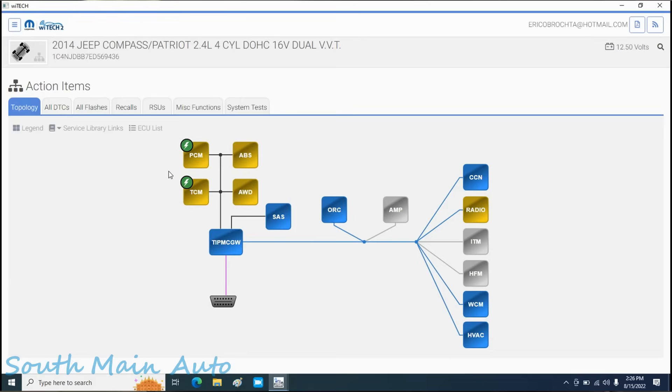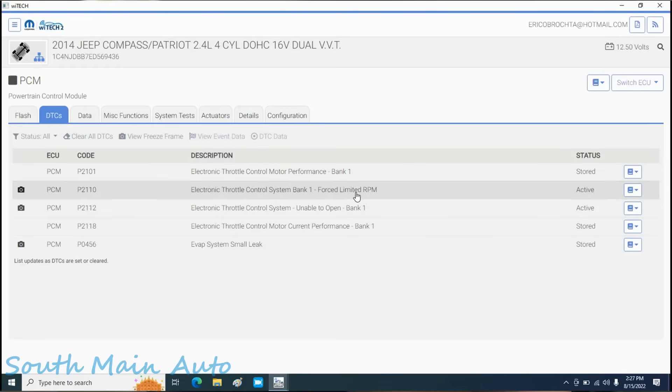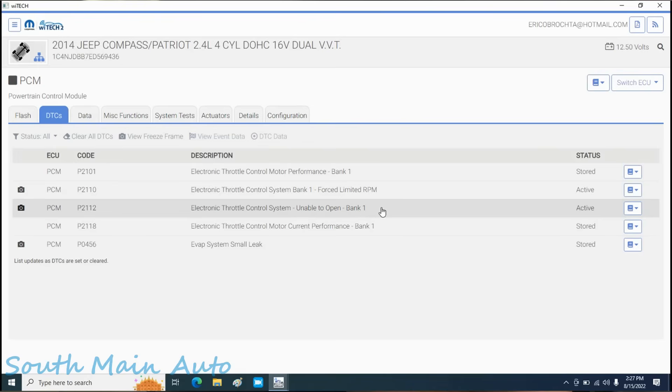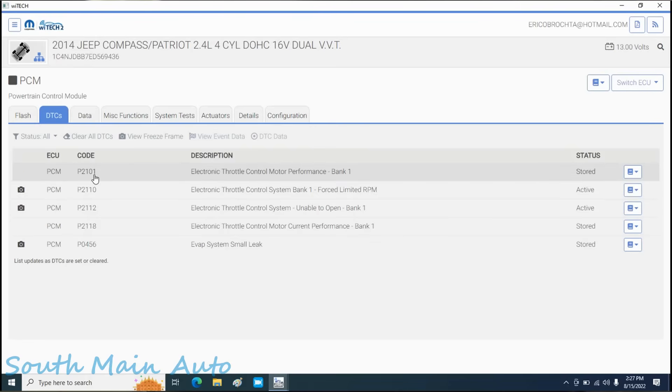PCM-wise, let's pop right back here and go just to the PCM to make it easier. Electronic throttle control motor performance, electronic throttle control system force limited - that looks more like an action code. Unable to open, throttle motor current - this is all pretty interesting. These are the two active codes right now. The throttle light's flashing as we speak, four-drive lights on, traction light just popped on. Shut the key off, key back on, start it - and it's still broken. I say we do a little poking in service data, check for service bulletins, and cover our bases.